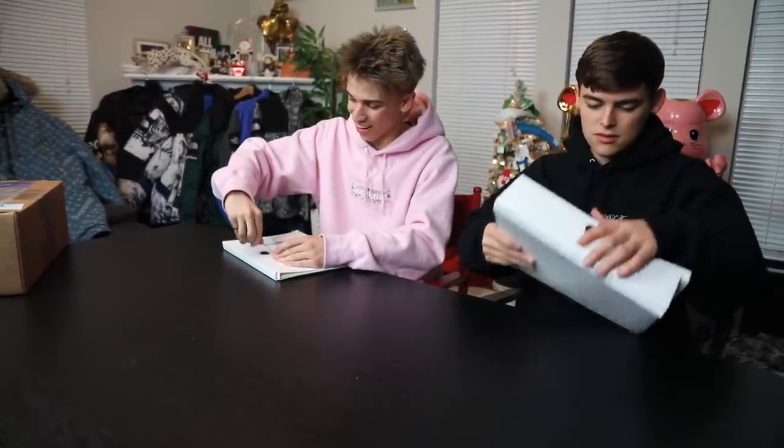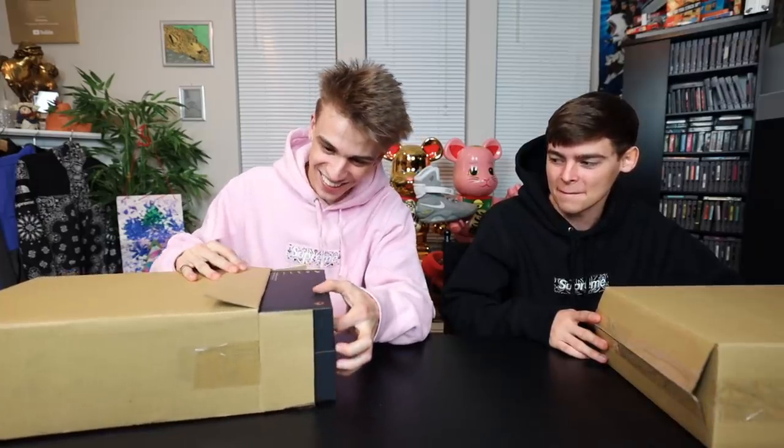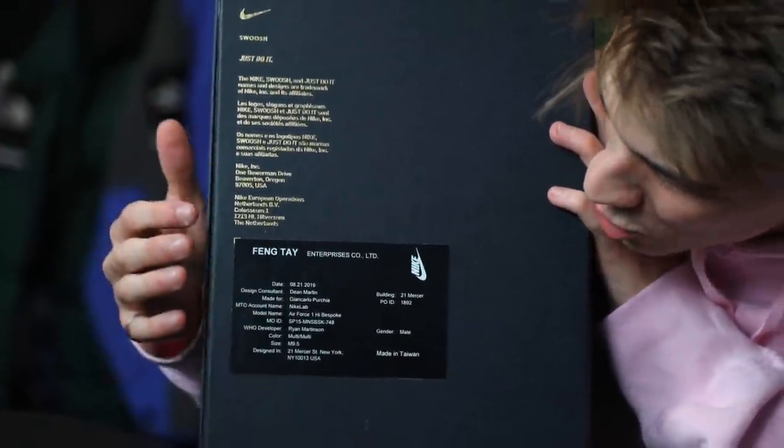Alright, I think it's time — we just cracked the box open. I've been waiting for so long. It's just been a big waiting game. We should do reactions one at a time because if we do them together it's gonna be a bunch of mumbled screaming. We'll go with yours first. Fengtay is like a factory name, and I actually have a couple Fengtay tags on some samples, but this one — for the first time — actually has my own name on a Nike box.